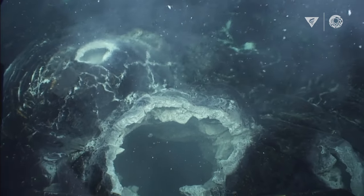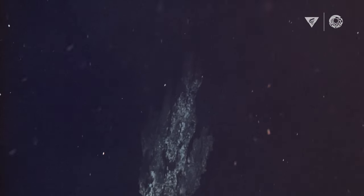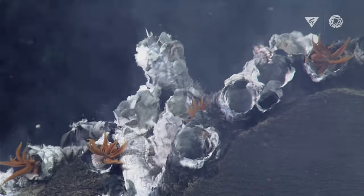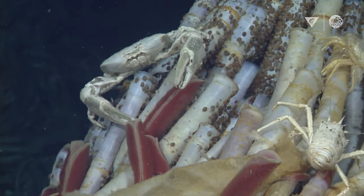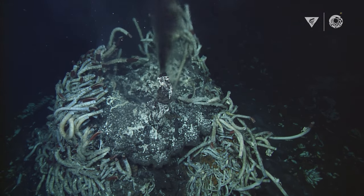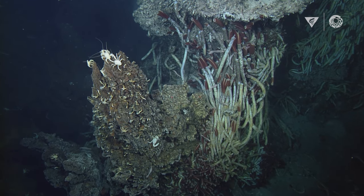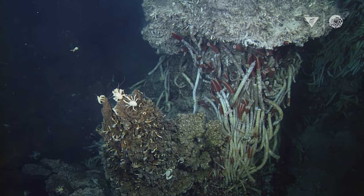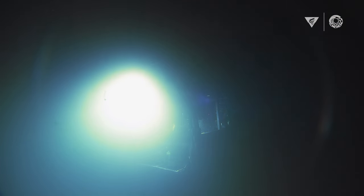Hydrothermal vents are probably one of the most extreme places on Earth to live. It's basically an underwater volcano. We would definitely melt apart if we were down in this area, and yet they're inhabited by these amazing creatures. There's no sun, no light at all — it's completely pitch black.